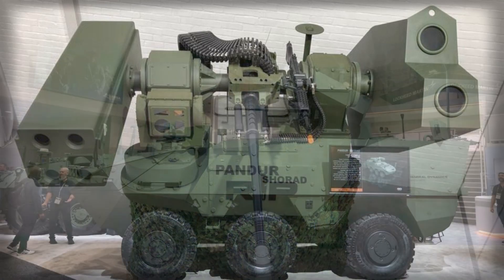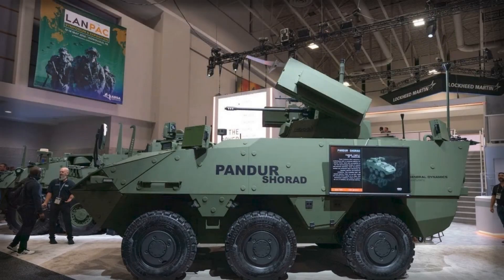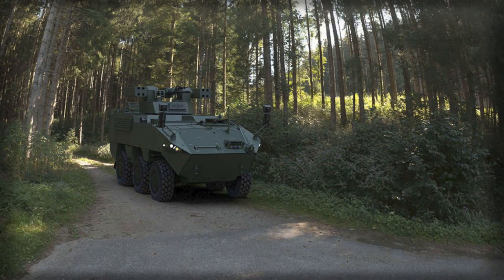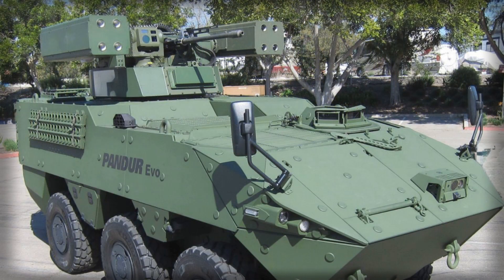The demonstration at AUSA is therefore less an isolated unveiling and more a visible marker of where land doctrine is migrating under duress. It is the codification of lessons written in explosive footage across multiple wars: maneuver is naked without proximate air denial, drones are not a nuisance but a systemic threat, and the cost curve of defense must be rebalanced by adaptable, mobile, multi-effector platforms. Pander Shorad, as presented, fits precisely into that pivot.